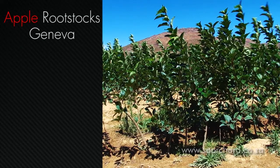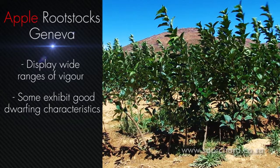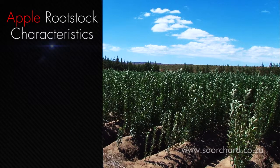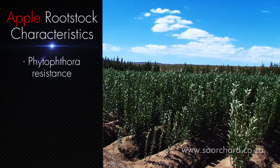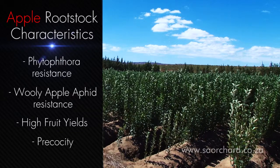Recently, very good results have been obtained on apples in the Western Cape with Geneva rootstocks, which are a very wide collection of rootstocks in all ranges of vigour. Some Geneva rootstocks have exhibited good dwarfing characteristics as well as significant yield increases and show great potential. For apple rootstocks, the main characteristics that are desired are Phytophthora resistance, woolly apple aphid resistance, high fruit yields, and precocity, which means that the tree comes into bearing early in the season.